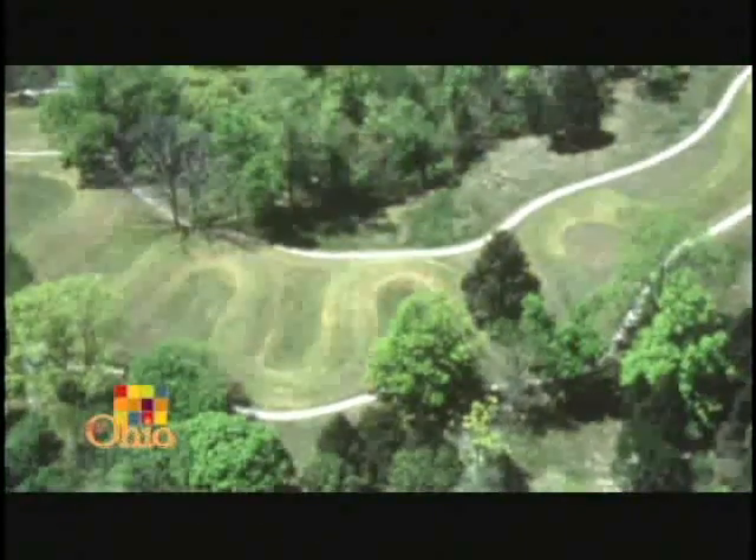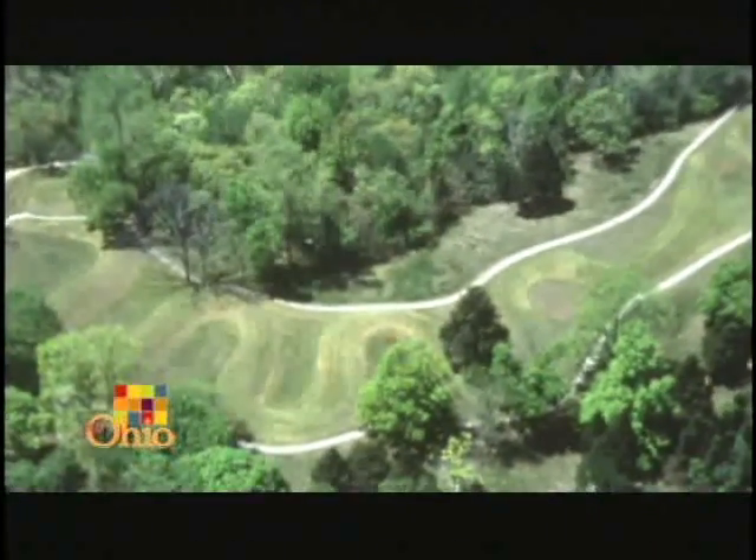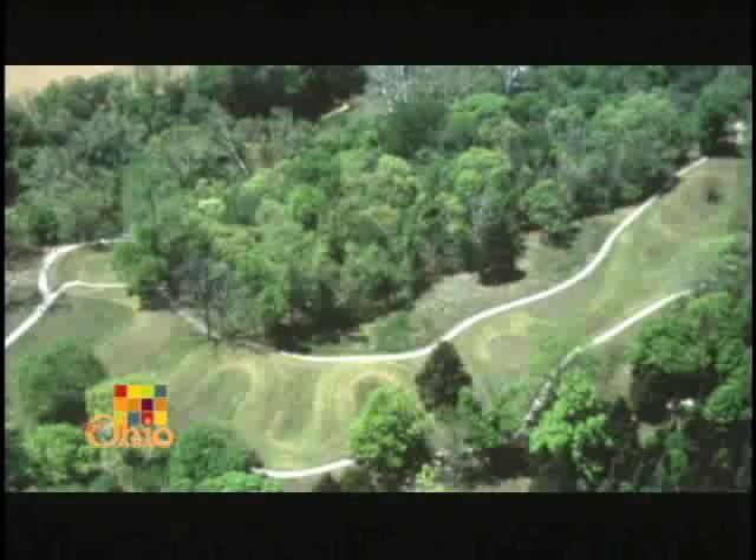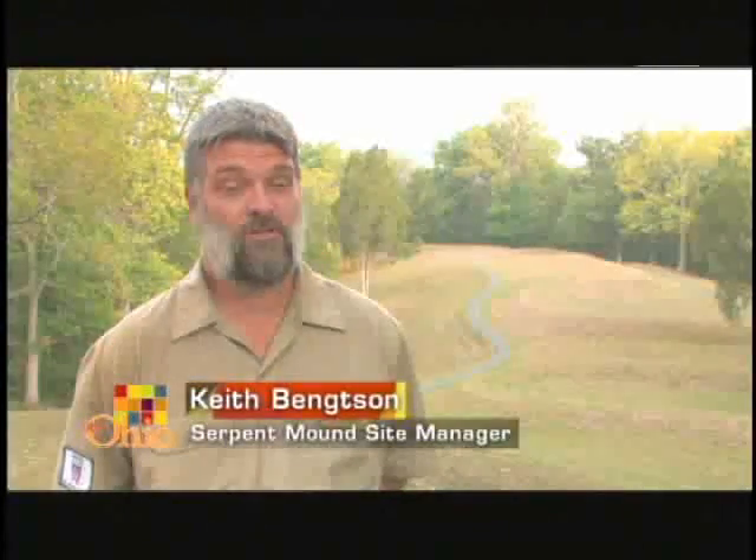Serpent Mound, located in southwestern Ohio, remains as fascinating today as when it was first constructed nearly 1,000 years ago. Serpent Mound is a giant earthwork — an effigy mound that was built by the Fort Ancient Culture around the year 1070 AD.